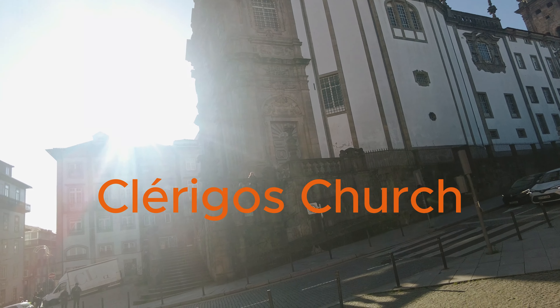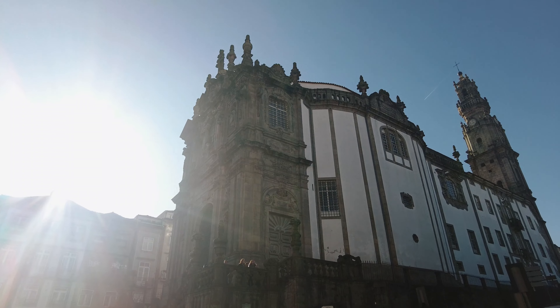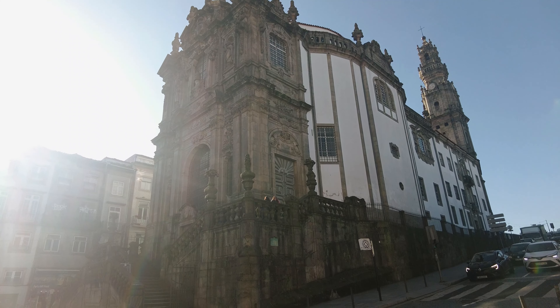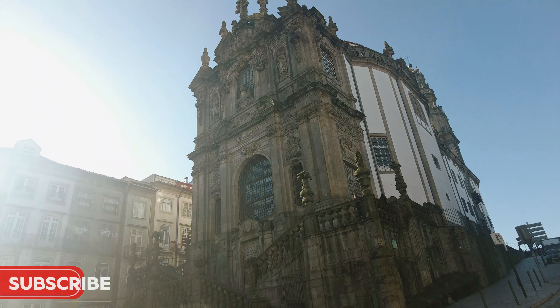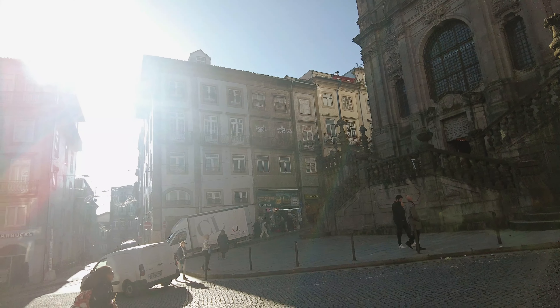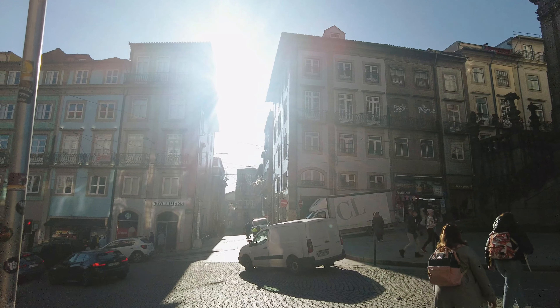First up on our tour is the iconic Clerigos Church, a symbol of Porto's rich history and stunning architecture. Clerigos Church, or Igreja dos Clérigos, is an outstanding example of Baroque architecture. It was designed by the Italian architect Nicolao Nassoni and completed in 1763. Its elaborate facade and intricate details are a testament to Nassoni's genius and the Baroque style's grandeur.